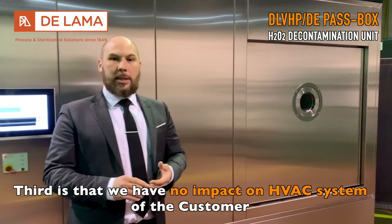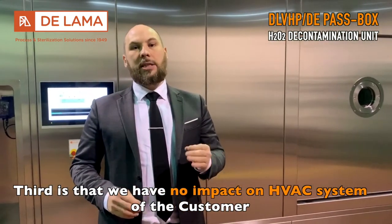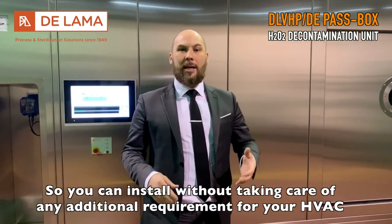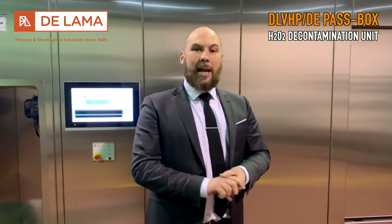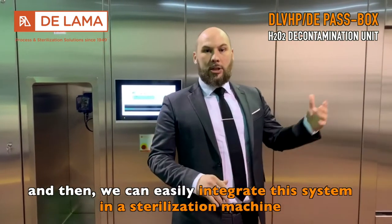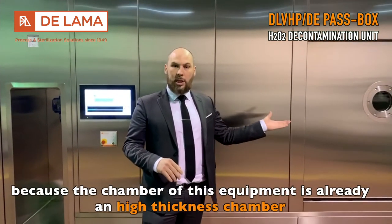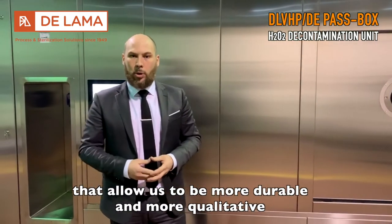Third, there is no impact on the HVAC system of the customer. You can install it without taking care of any additional requirement for your HVAC. We can also easily integrate this system in a sterilization machine, because the chamber is already a high-thickness chamber that allows for greater durability and quality.